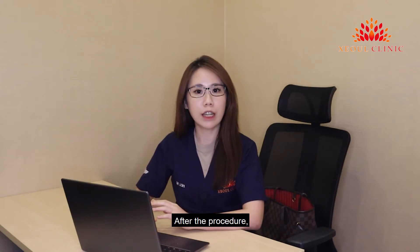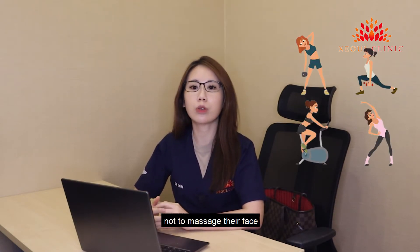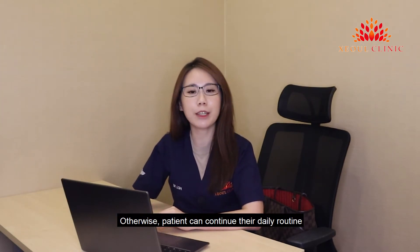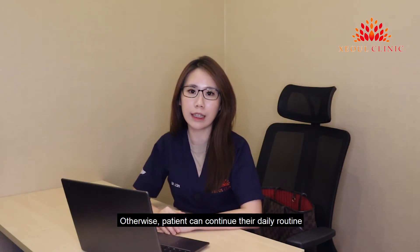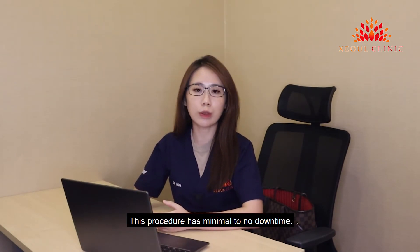After the procedure, the patient is advised not to work out, not to massage their face, and not to lie down for 6 hours. Otherwise, the patient can continue their daily routine and continue to work after the procedure. This procedure has minimal to no downtime.